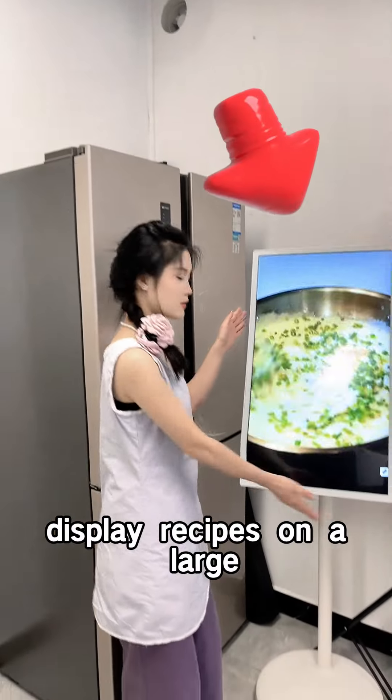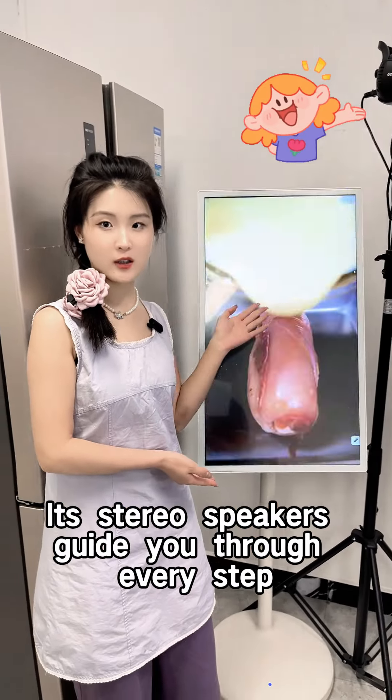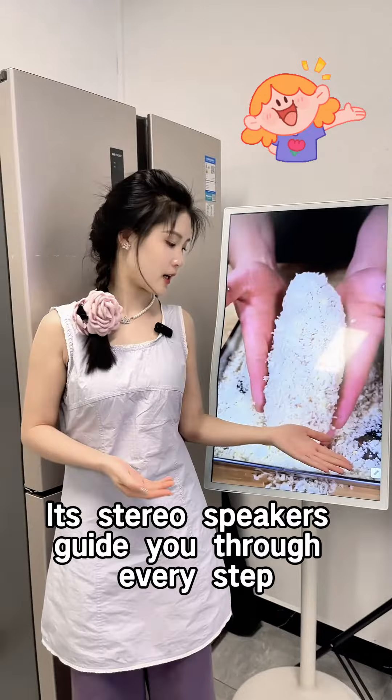When cooking, display results on a large clear screen. Its stereo speakers get you through every step.